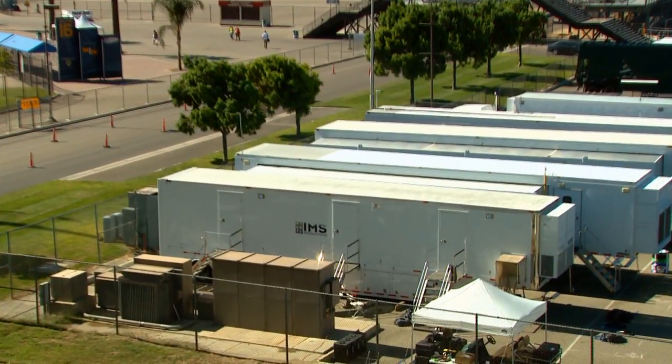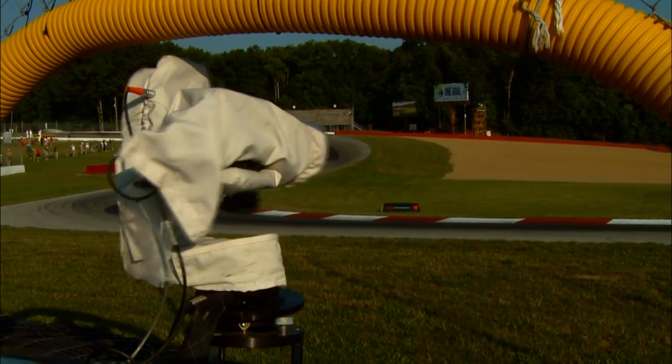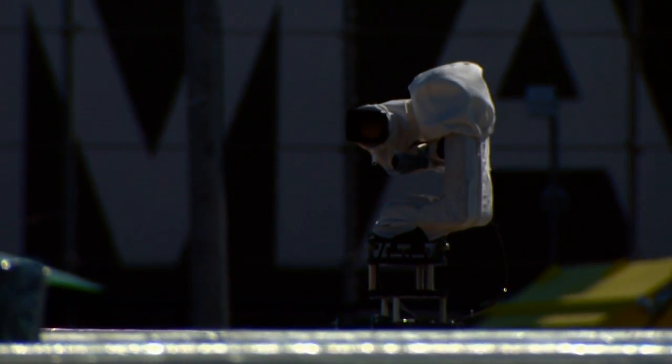IMS Productions is proud to introduce the next generation of robotic camera systems. Completely designed and assembled in the United States, these systems are smaller, lighter, faster, safer, and more versatile than any of their predecessors.